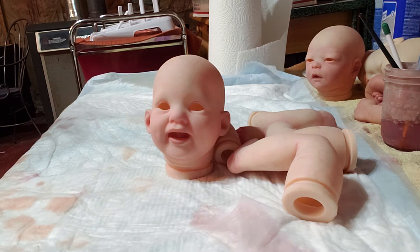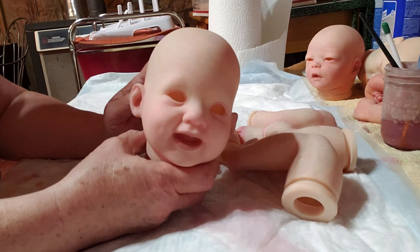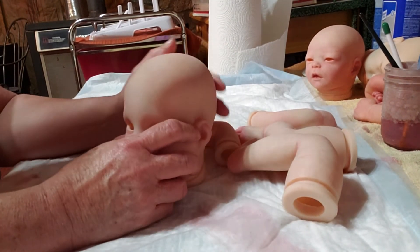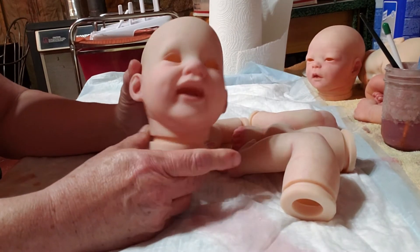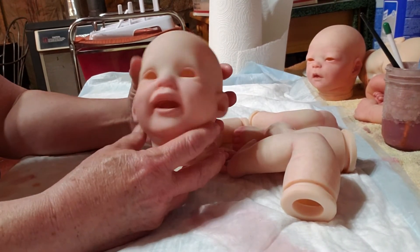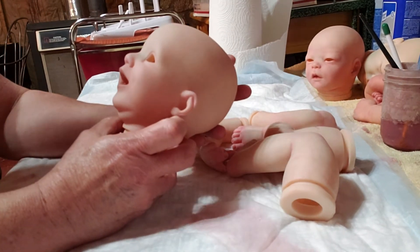Guys, I've got a little something to talk to you about today, if you don't mind listening. I have this kit right here. This is the Pumpkin kit. And I am going to be making this baby as a donation baby. Her name's Pumpkin. She's a beautiful little thing. She's got a beautiful smile on her face.